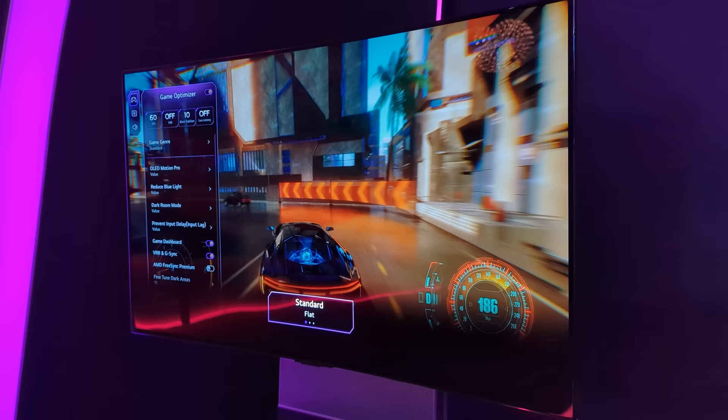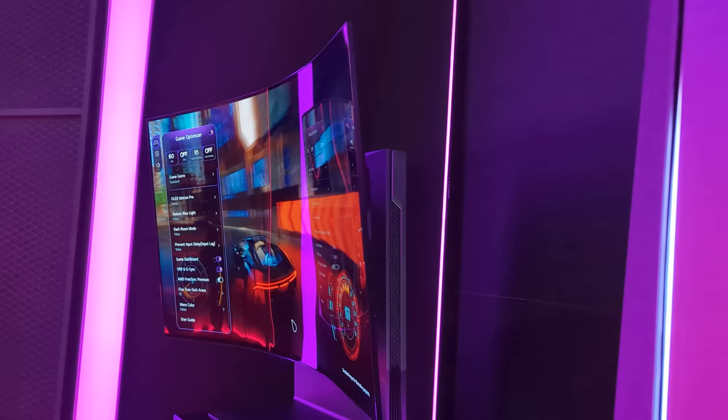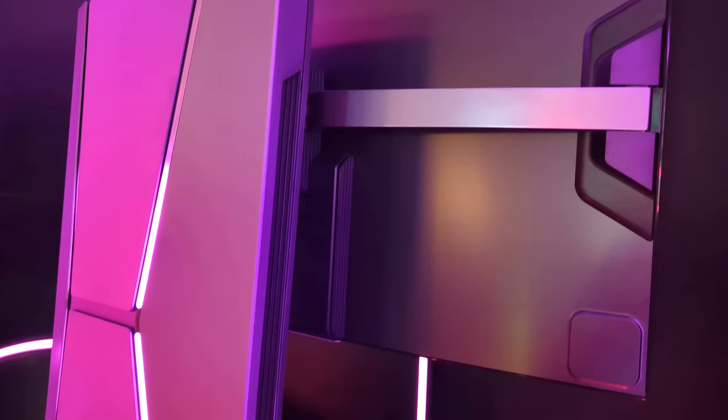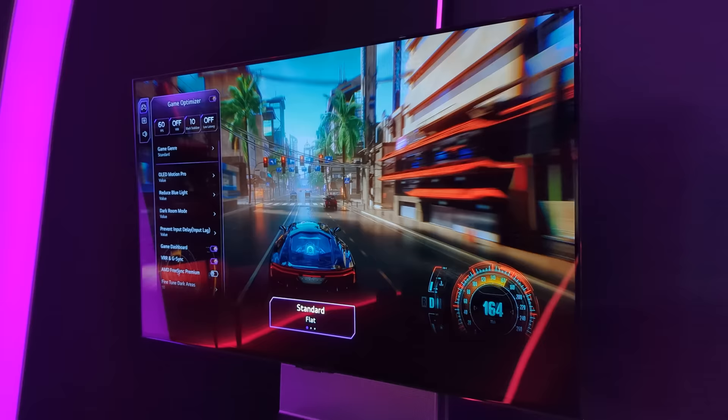The OLED Flex is jam packed with all the tech you'd expect from a gaming or entertainment monitor: 4K, 120 Hz native refresh rate, Dolby Vision and Atmos, HDR10, one millisecond or less response time, G-Sync, FreeSync, and Smart TV apps for streaming like Netflix and HBO Max. It flexes from flat to 900R curvature or anywhere in between with a custom setting. It's 42 inches and costs $3,000, but it's on sale for $2,500. A little out of my price range, but gorgeous — I can imagine so many ways to use it for editing, gaming, and entertainment.